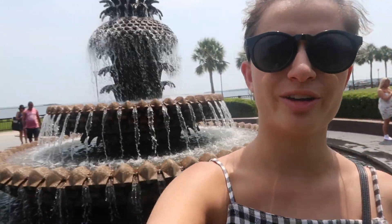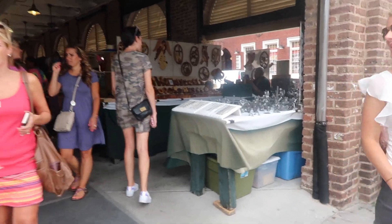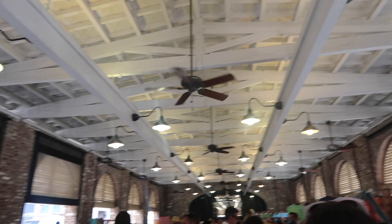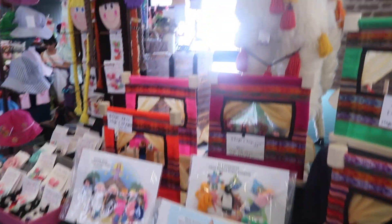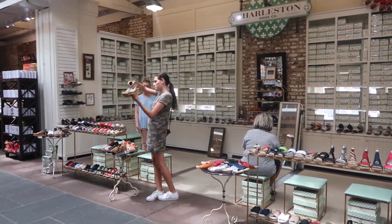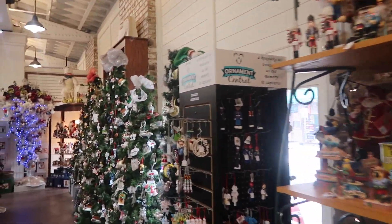We found the Pineapple Fountain. Isn't that pretty? So we just got here to City Market. Lots of local vendors. Alexa appears to be looking at some shoes, and I'm over here in the Christmas section, seeing if there's anything good for my mom here.